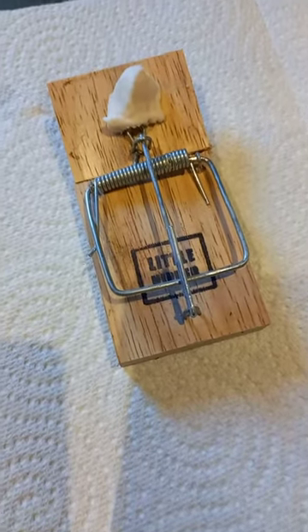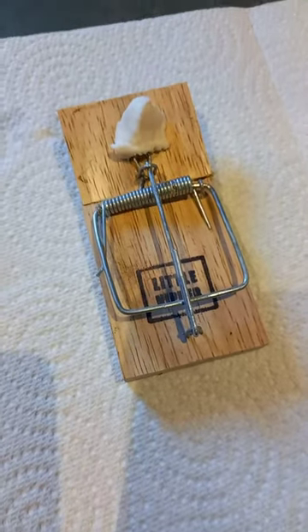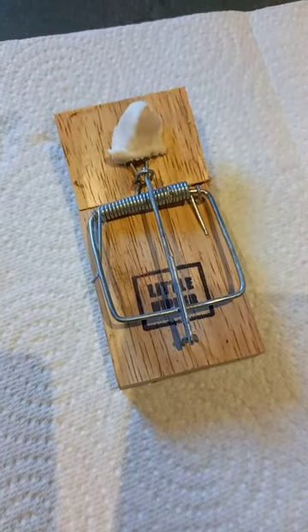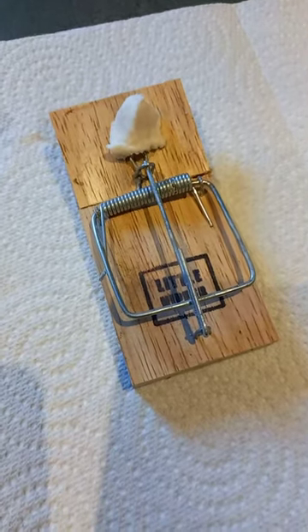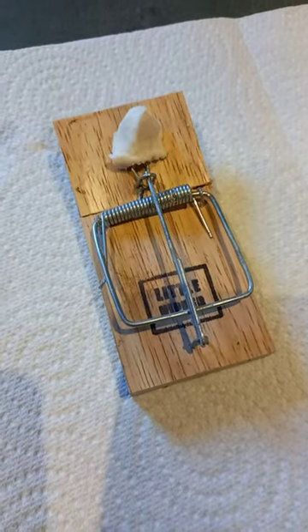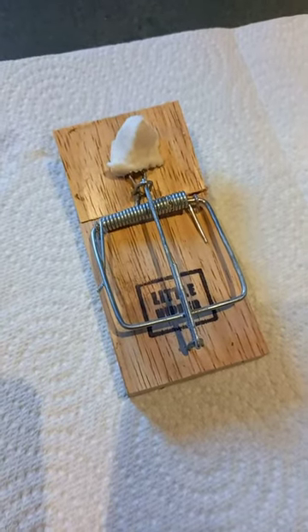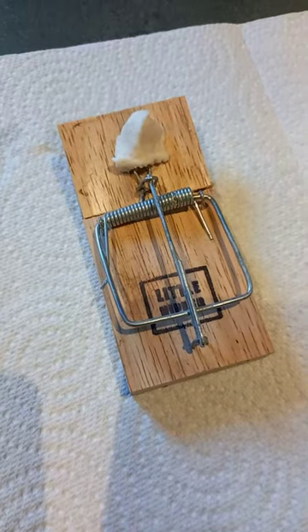Coming from the countryside, we all have trouble with mice — it's a big problem. This is the conventional mousetrap, which I don't really like; it's a bit inhumane. We have had them in the past because we've had so many mice.